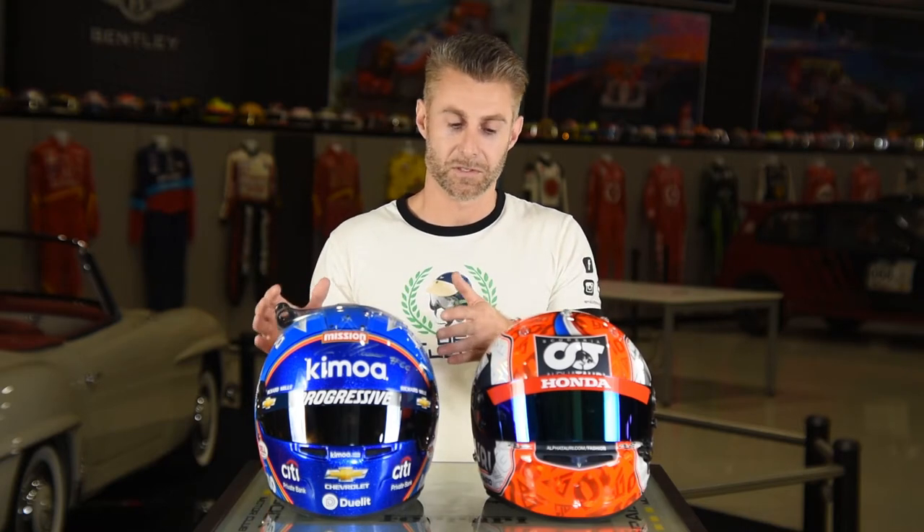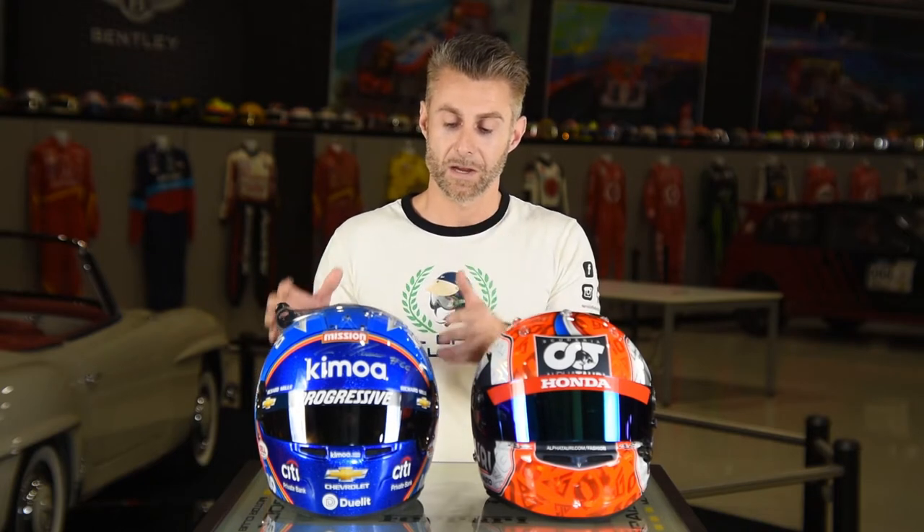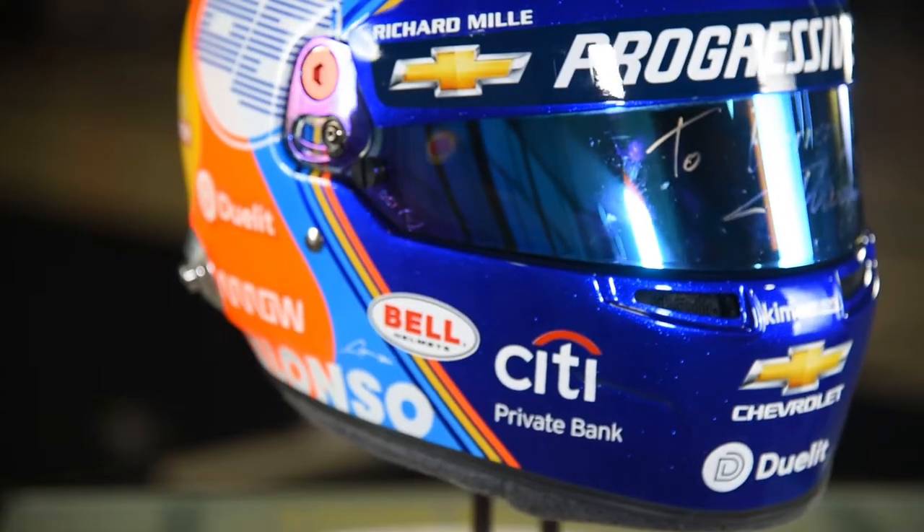Today I want to tell you about the helmet manufacturers Bell and Arai, starting with the latest model from Bell. We have here Fernando Alonso's 2020 Indianapolis 500 helmet — the Bell HP77 model — and next to it we have the previous generation model from Fernando Alonso, the Bell HP7.